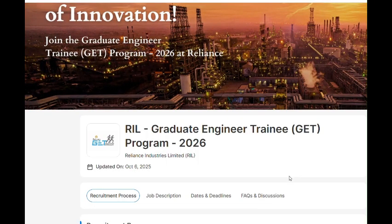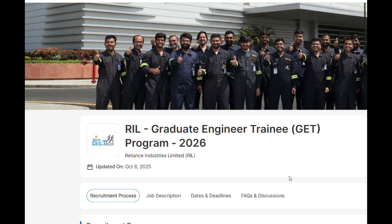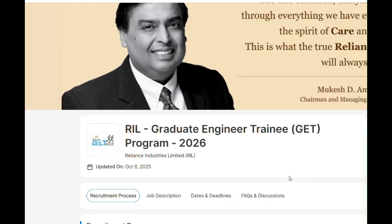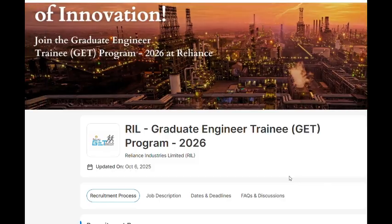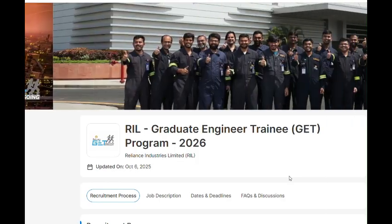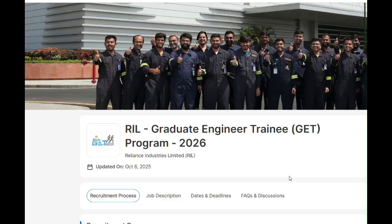You can get a package of 7.5 LPA for non-IIT institutes and 9 LPA for IITs. As we know, for Tier 2 and Tier 3 colleges, getting this much package on campus is nearly impossible, so you can get this package from RIL in your third year.